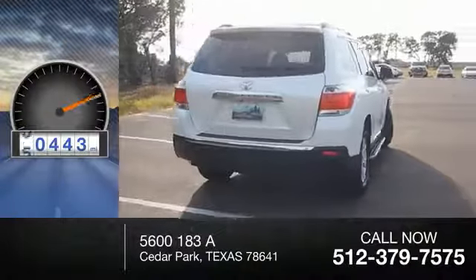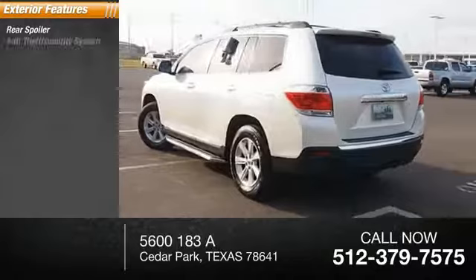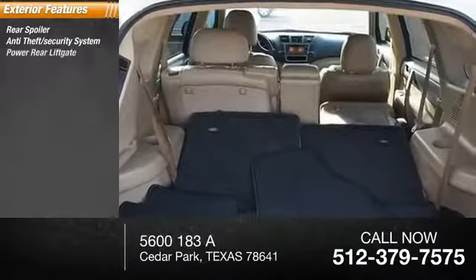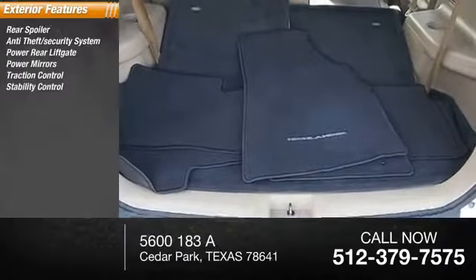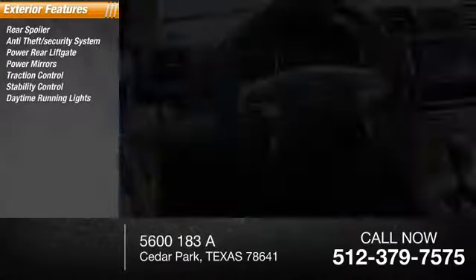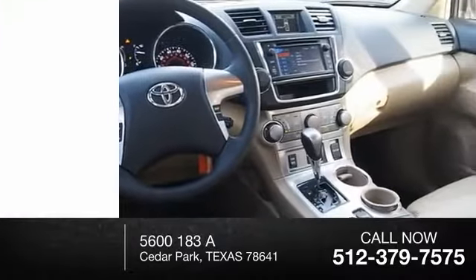This vehicle has less than 85,000 miles. Here are some of this vehicle's great options: rear spoiler, anti-theft security system, power rear liftgate, power mirrors, traction control, stability control, daytime running lights, hill start assist, engine immobilizer, and fog lights.